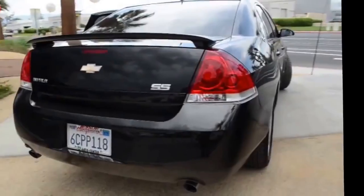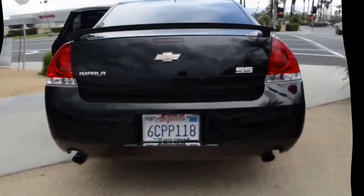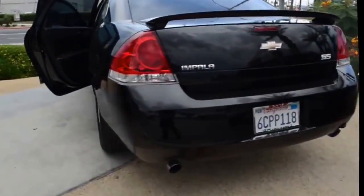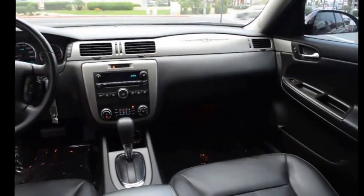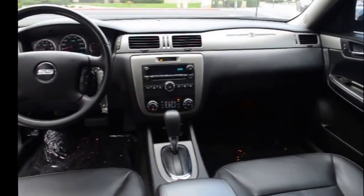Every Chevrolet certified pre-owned vehicle has the value and confidence you need. OwnerCare puts no worries on a whole new level, featuring our new exclusive 2-year, 30,000-mile standard CPO maintenance plan, a 12-month, 12,000-mile bumper-to-bumper warranty, and if that weren't already enough coverage, a 5-year, 100,000-mile powertrain limited warranty. See, we didn't call it OwnerCare for nothing.